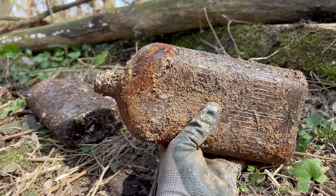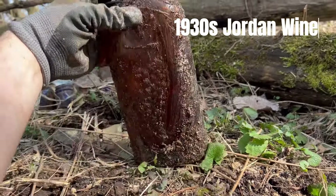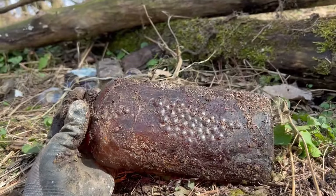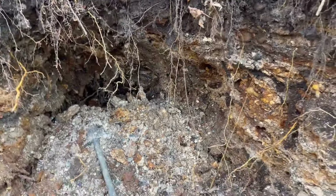We found some liquor — another Hiram Walker whiskey, always a nice bottle. And then we found a wine. I think this is a Jordan — you can see the grapes on there. It says Jordan at the bottom. They're always a nice bottle like that. We'll keep digging down here without the rake and see what we can get.